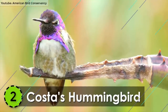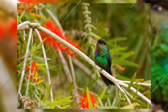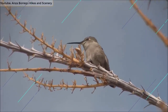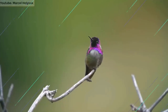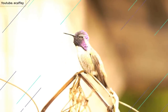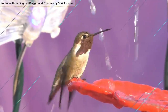Number 2: Costa's Hummingbird. With its size ranging from 3 to 3.5 inches in length, the Costa's Hummingbird is the second smallest bird on our list. It's endemic to the desert areas and gardens of the southwestern United States and Mexico. It has a green back with black tail and wings. The most distinguishing feature is the vibrant purple cap and throat. With its weight ranging from 2 to 3 grams, this bird is the second smallest bird on the planet.